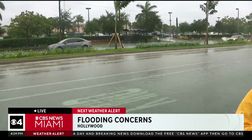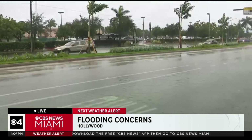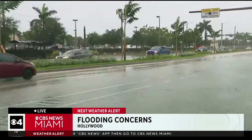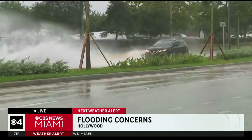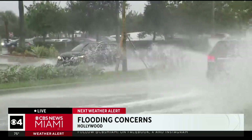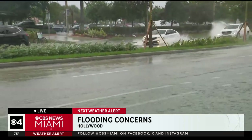One of the reasons why we're specifically in this area of Hollywood is because a Hollywood city official told us that when it rains, this area tends to flood a lot because it's a lot of low-lying ground. So that is specifically why we came to this area.